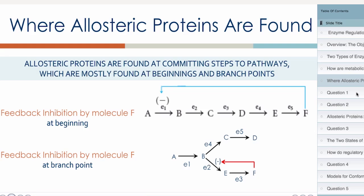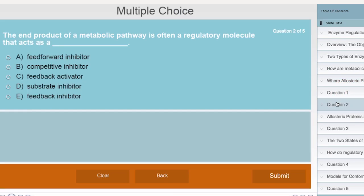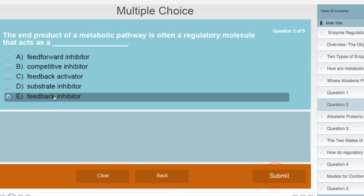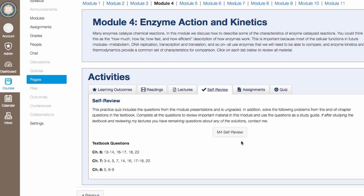These aren't a passive viewing experience. Every minute or two, a question will pop up to check your understanding. And how do you know you'll still remember the answers to those questions in a few days' time? Find out by taking the self-review to test your retention.